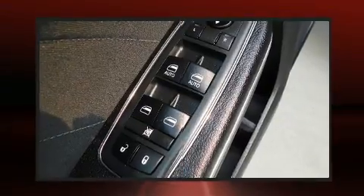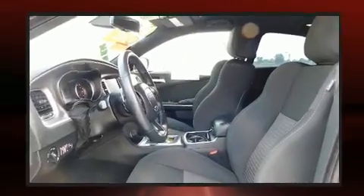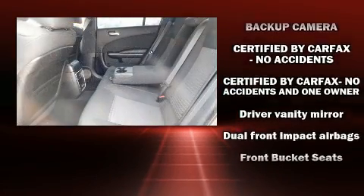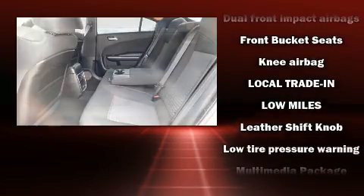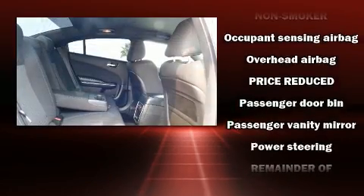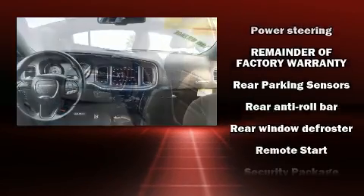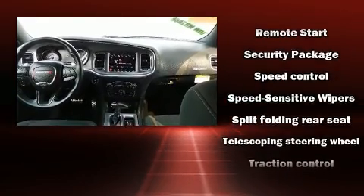Dodge ensures the safety and security of its passengers with equipment such as dual front impact airbags, front side impact airbags, traction control, brake assist, anti-whiplash front head restraints, ignition disabling, an emergency communication system, and four-wheel disc brakes with ABS. With electronic stability control supplementing mechanical systems, you'll maintain precise command of the roadway.